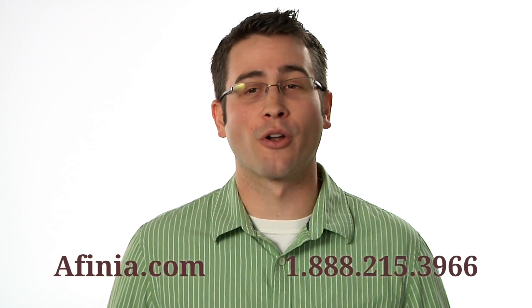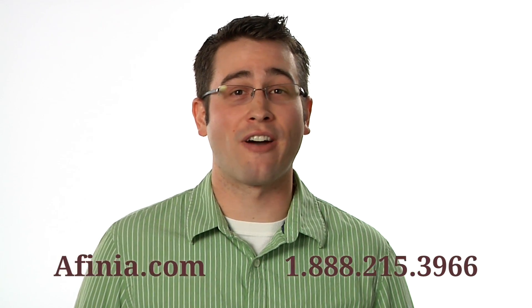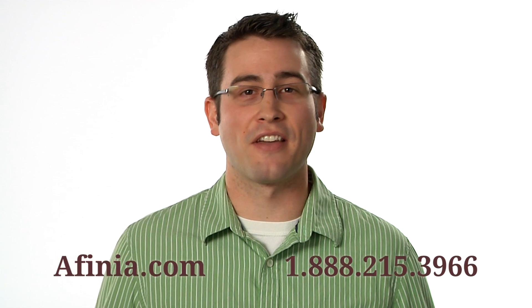Now you know a bit more about the Affinia 3D printer and the people who stand behind it. Join the future today and order your Affinia 3D printer, or let us know your questions by visiting affinia.com or calling 888-215-3966. Thanks for watching.